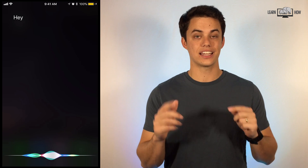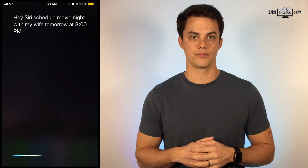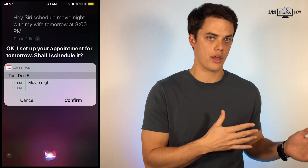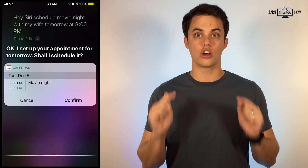Hey Siri, schedule movie night with my wife tomorrow at 8 o'clock p.m. Use Siri to create or cancel appointments. Use the keyword "schedule" followed by whatever you want the name of the appointment to be, followed by "with" and add a contact or name, and the day and time.